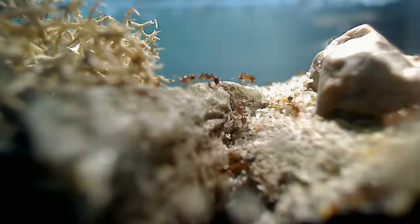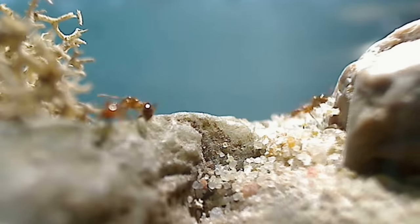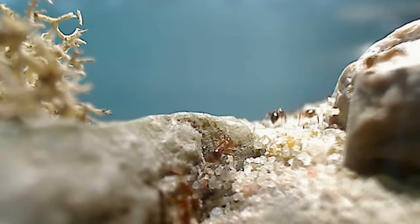Welcome, everyone, to the amazing world of ants. On this channel, we continue to discover how epic the lives of these small insects truly are.